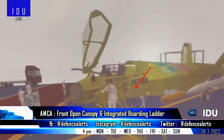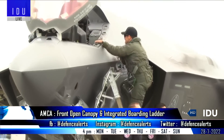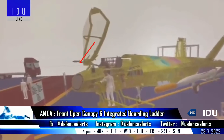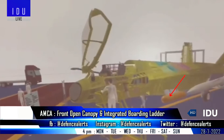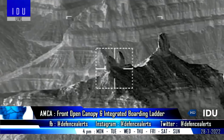The official rendering also shows that the AMCA will have an integrated boarding ladder like the F-35, a retractable refuelling probe, an infrared search and track system, and a laser designator pod, while an electro-optical targeting system will be integrated at later stages.